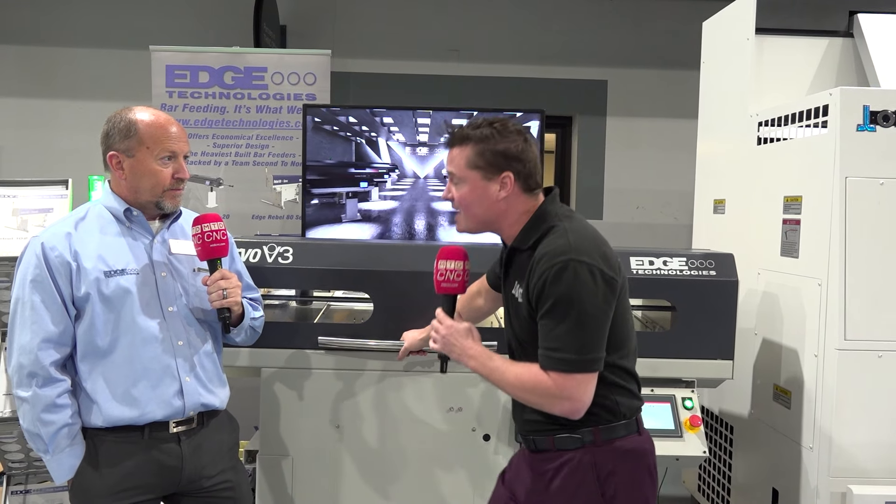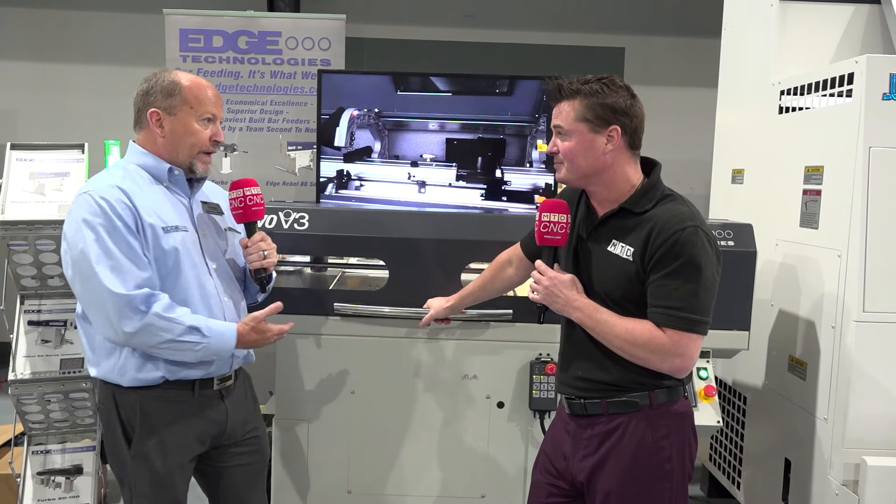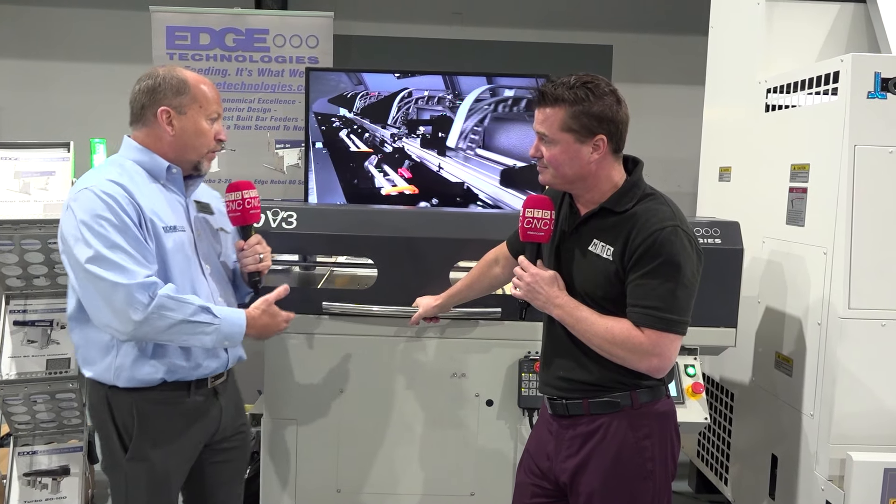On top of that, we're saving floor space. How many people are fighting for floor space? To be able to put a short bar feeder in a machine shop and get equally as much done — that's kind of a big deal. It's a big deal because it is automation and we are going to run this thing capable without somebody manning the machine tool, and it's still going to automatically load material in 20-30 seconds.